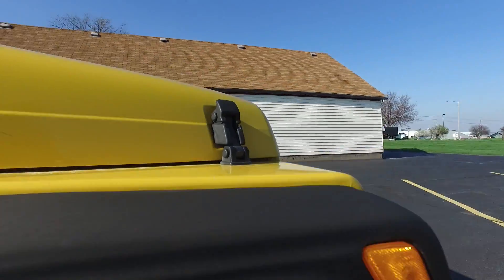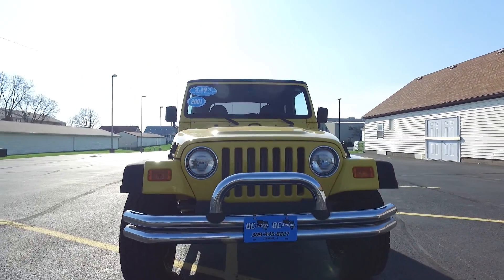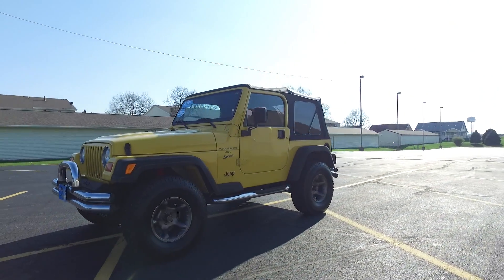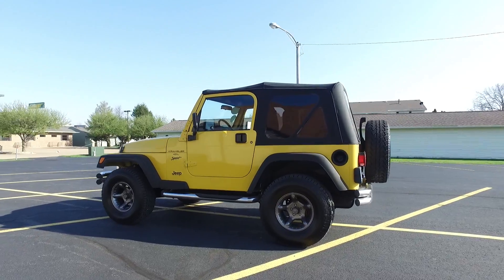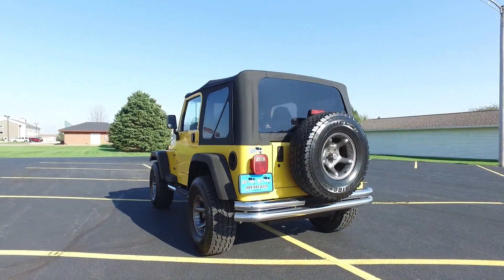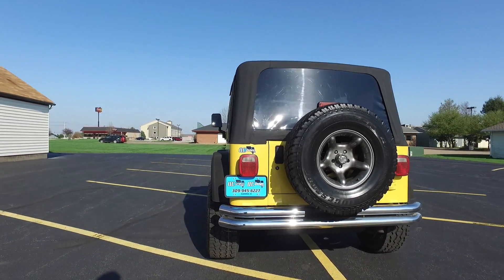You've probably just seen that awesome soft top on here — that is also brand new. In addition to that, we've also got some really nice all-terrain tires on this. I'm pretty sure those are new as well. Aftermarket wheels, including the full-size spare back here.